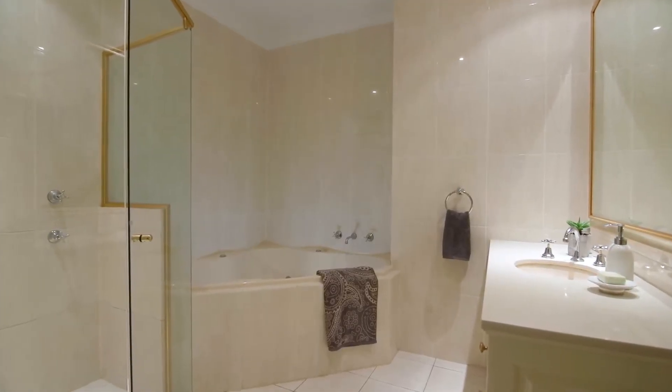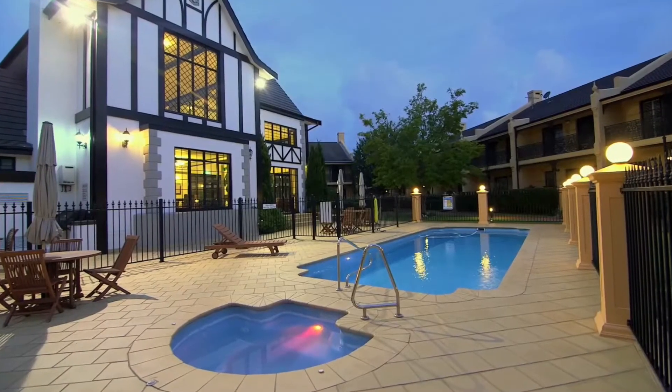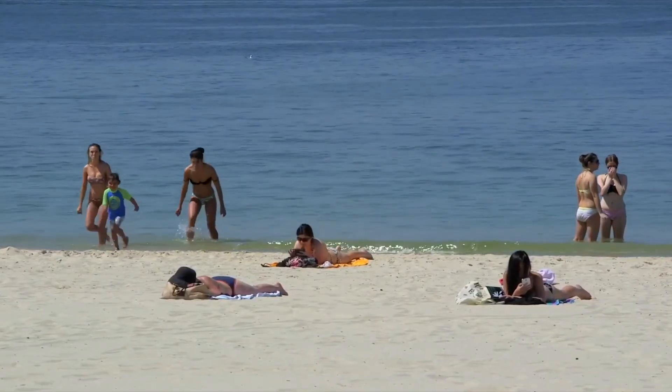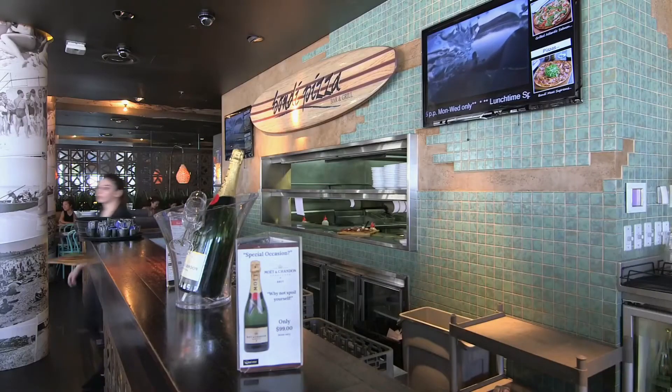Also included is a deluxe main bathroom, and there are resort-like facilities to enjoy with landscaped grounds, pool and spa, clubhouse and gym. The home is centrally located just a short walk to the beach, parks, playing fields, and the Brighton Sands cafe and restaurant district.